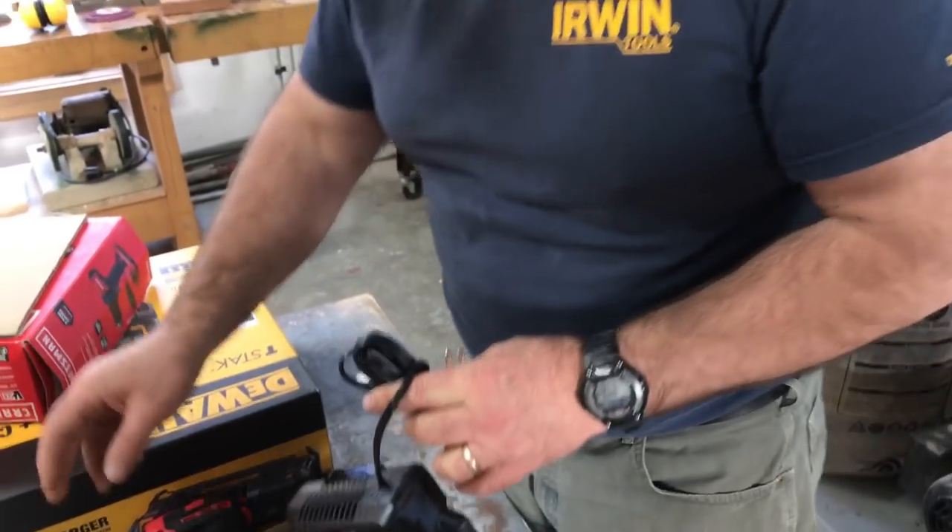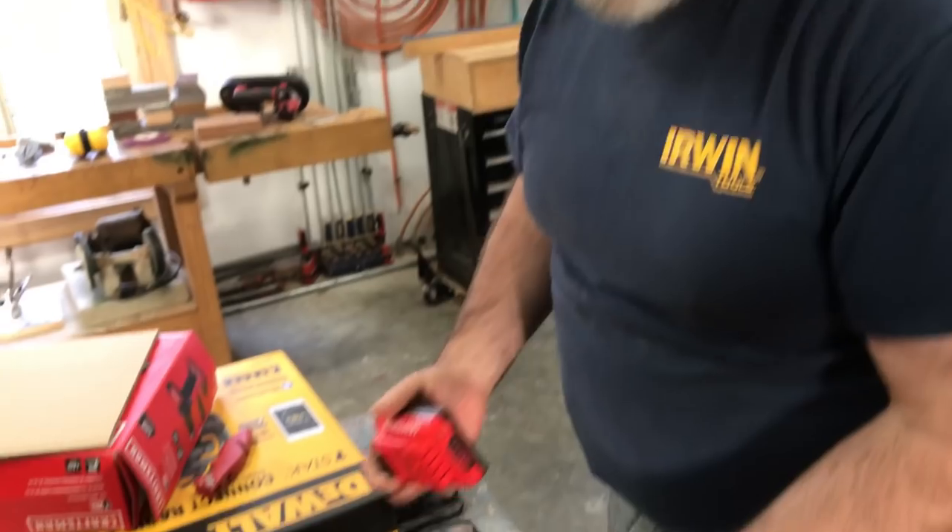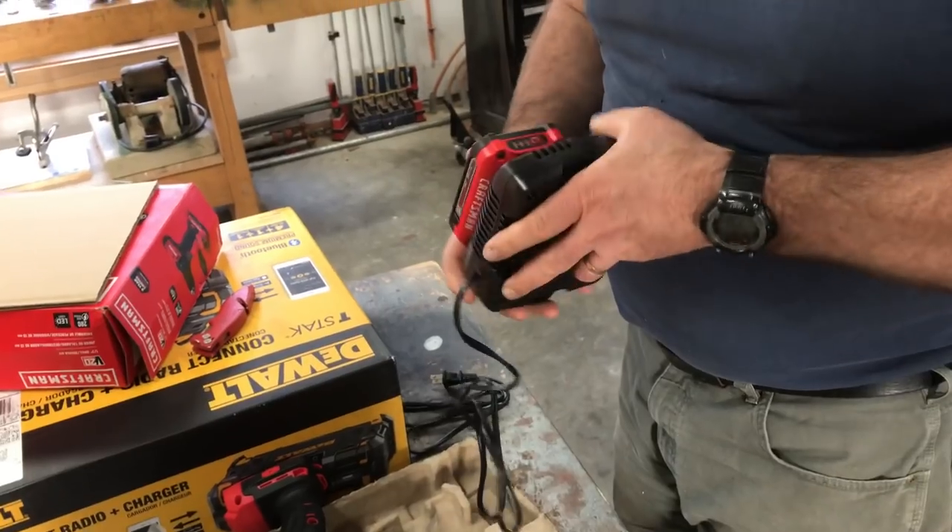Companies send me tools all the time for free because they want me to like them. And if I do like them, I'll let you know. This is a fairly small battery.